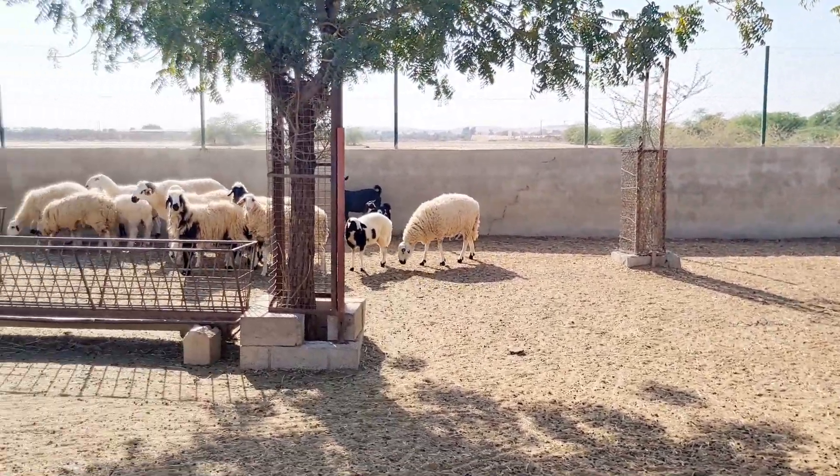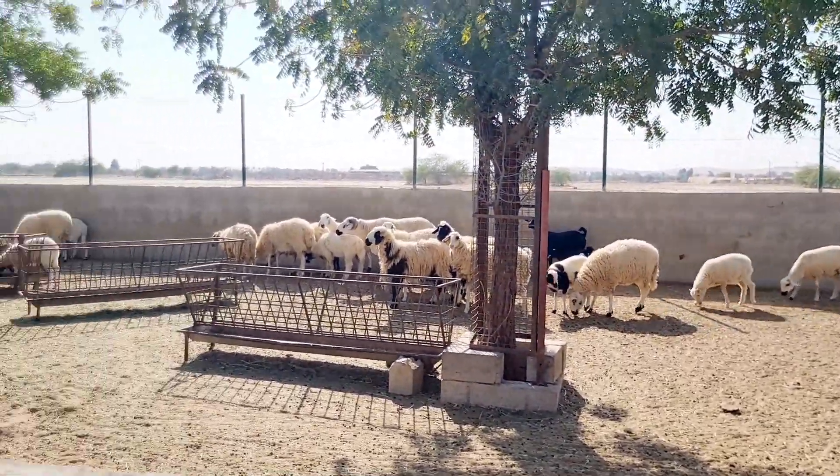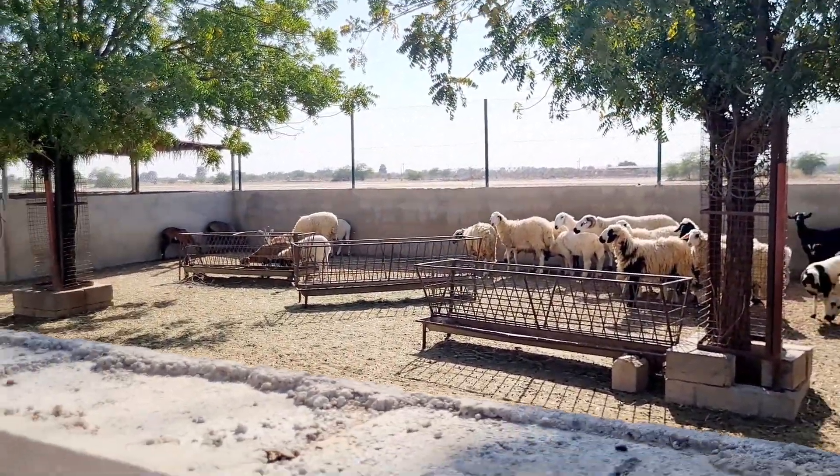One thing I didn't show before — there's also a zone here for sheep, some deer, and goats. They have these animals too.